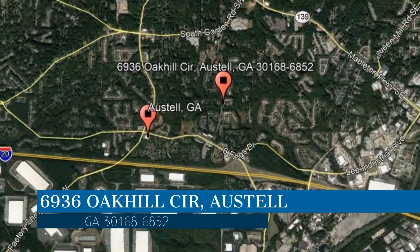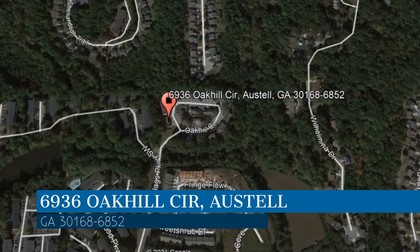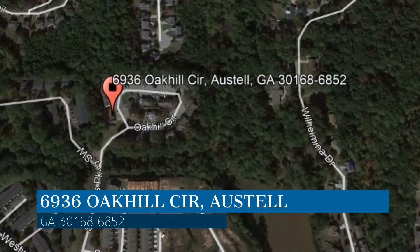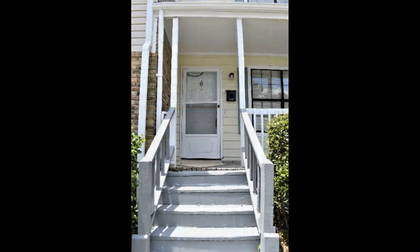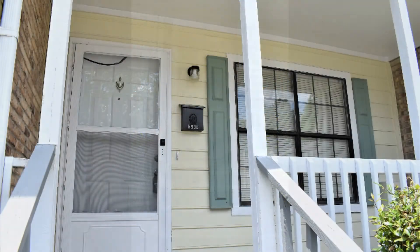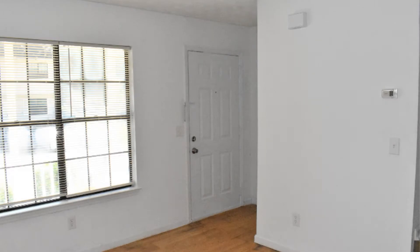This property is located at the address on your screen. It is close to restaurants, major highways, and other great amenities. This beautiful home features off-street parking and 730 square feet of living space.